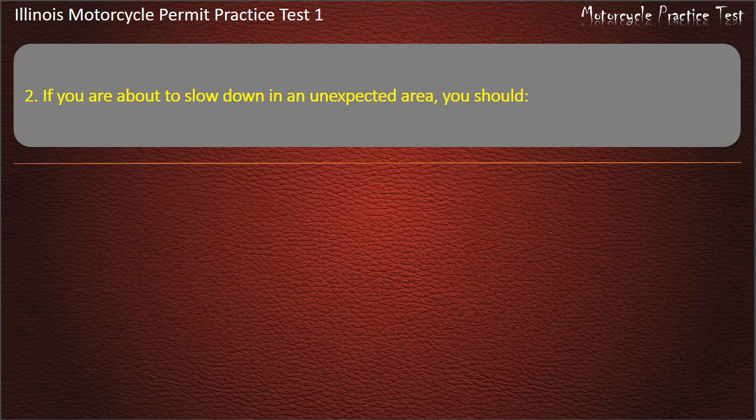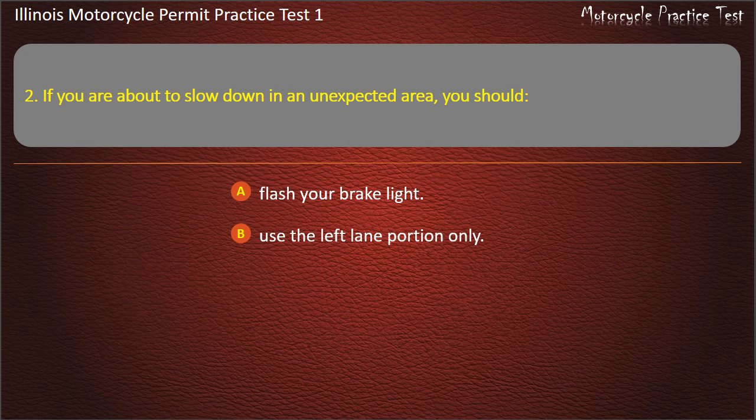Question 2. If you are about to slow down in an unexpected area, you should: Flash your brake light; Use the left lane portion only; Use your front brake only; Use your signal light. Answer: Flash your brake light.